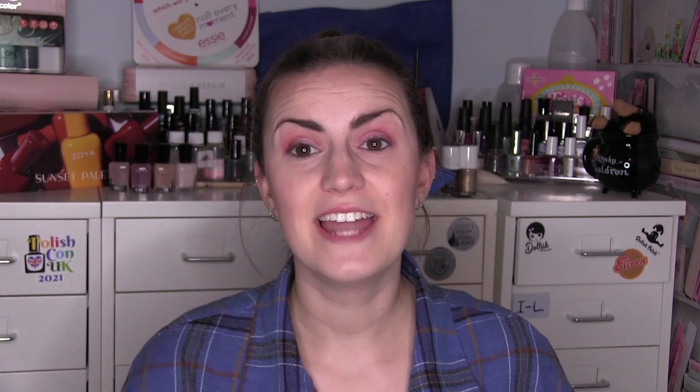We have five indie polishes. The first one is a UK polish and this is Mist by 516 Polish. I picked this one out to wear for my Pantone picks for this year, although I did already have it — it wasn't something I bought for the video, but it matched the theme really well. 516 is a newish brand to me still but everything I've tried I've really enjoyed, and I do like to shop small, shop British these days. Mist from 516 — beautiful, gorgeous two-coat cream.